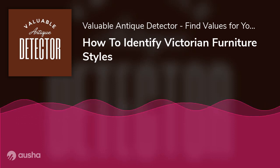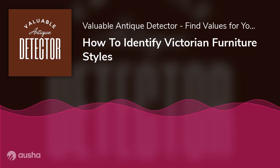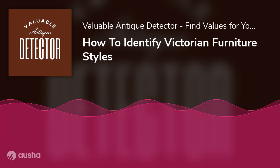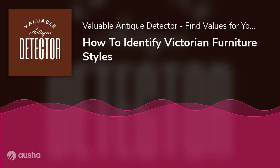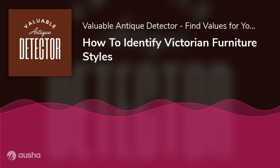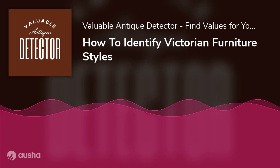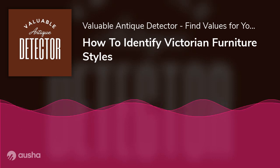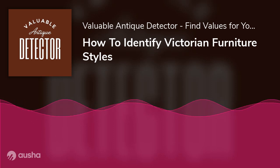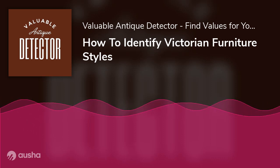Conclusion. Victorian furniture is regarded as the most elegant furniture in history. Not only do they include Queen Victoria's royal taste in the furniture designs, but they also involve many revivals. The major revivals — Gothic, Rococo, Renaissance, Neoclassic, Jacobean, and Arts and Crafts — redefined the concept of impressive furniture. Each revival had its style, but they all played a vital role in making Victorian furniture stand out from other furniture designs. It would be best to go through this guide to identify Victorian furniture, as it covers all the essential features of Victorian furniture.